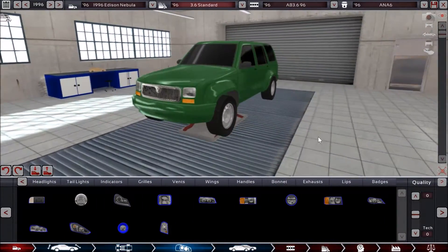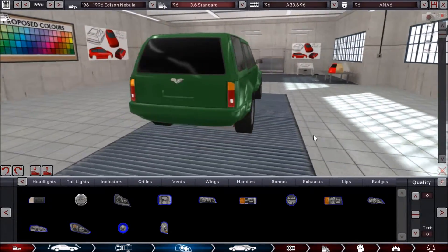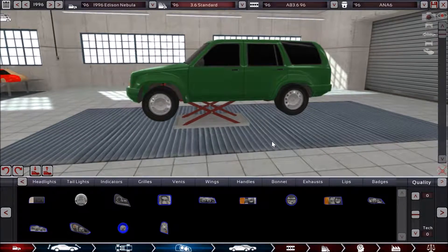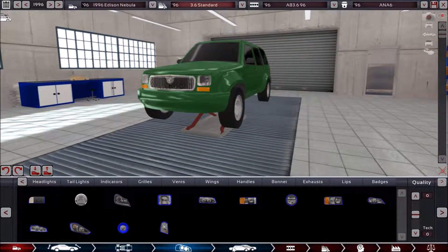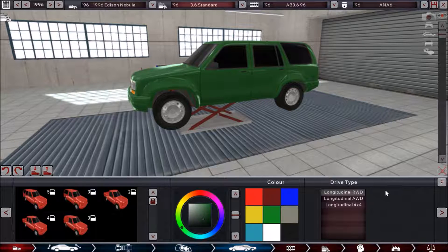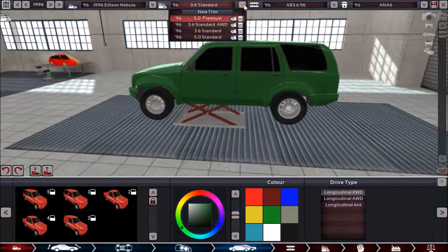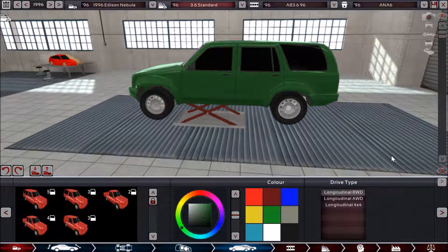As far as the styling goes, keeping things simple. I want a nice green color, as I feel like that gives you a more outdoorsy kind of feel. Our first trim is going to have longitudinal rear-wheel drive, although other trims that we're going to be looking at are going to use all-wheel drive — not 4x4 like what we had on the Asteroid.